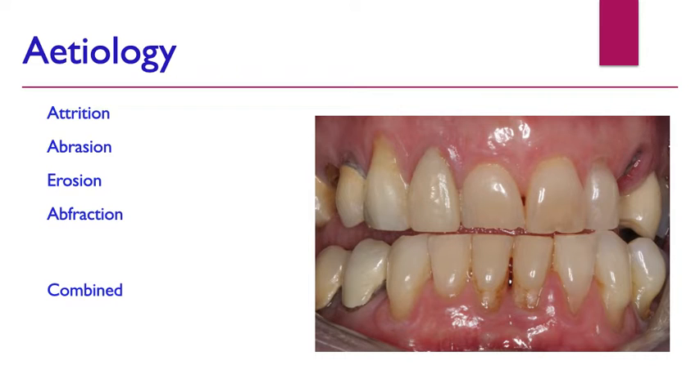All of these are non-carious tooth surface loss. What we tend to find is that a lot of patients have a combined etiology, and the higher incidence seems to be more towards erosion and attrition. We don't always know whether the erosive component is greater than the attrition component or vice versa — that comes into our investigations and how we can help them.